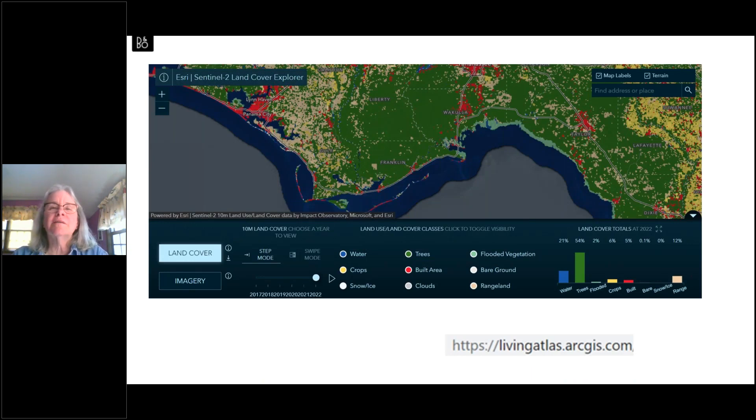Another way to look at the county is not just ownership but land cover. An interesting site shows us what we already knew — most of the county is covered by trees — but as we know, it's not just piney woods; there are many rare plants and animals within those forested areas. The website has a cool slider feature that lets you look at how land use and cover has changed over the last five years — and it hasn't changed that much in our area.